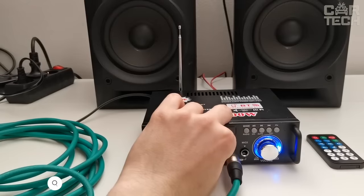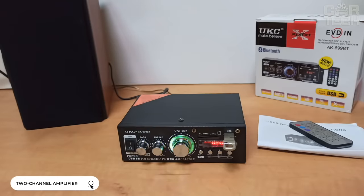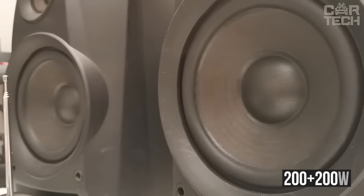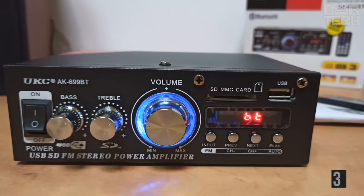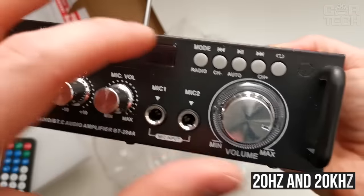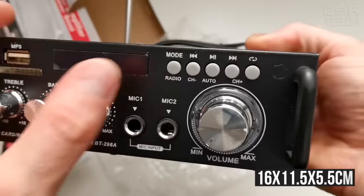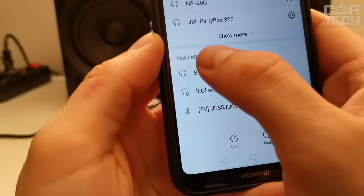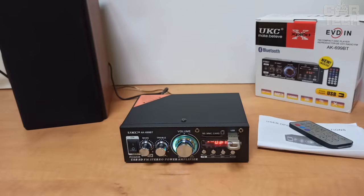If you like loud music and want to have it in your car, then in addition to a stereo and speakers, you will need an amplifier. This amplifier is 2-channel and has a peak power of 200+200 watts. The power in standard mode is 30 watts. The frequency range is between 20Hz and 20kHz, and the dimensions are 16 x 11.5 x 5.5 cm. The amplifier has a built-in backlit LCD, Bluetooth, and a remote control. It also supports flash drives and FM radio.